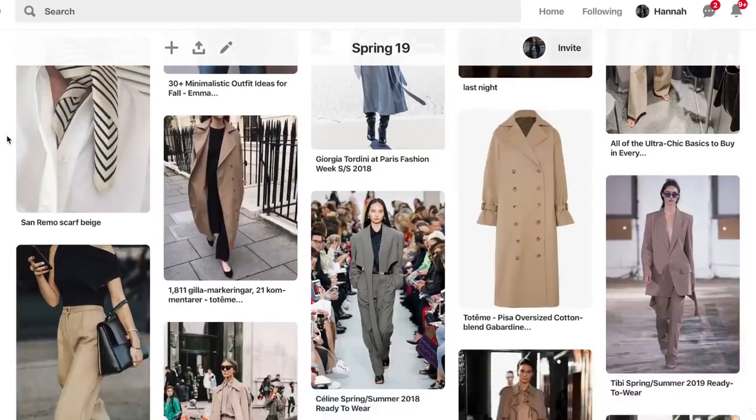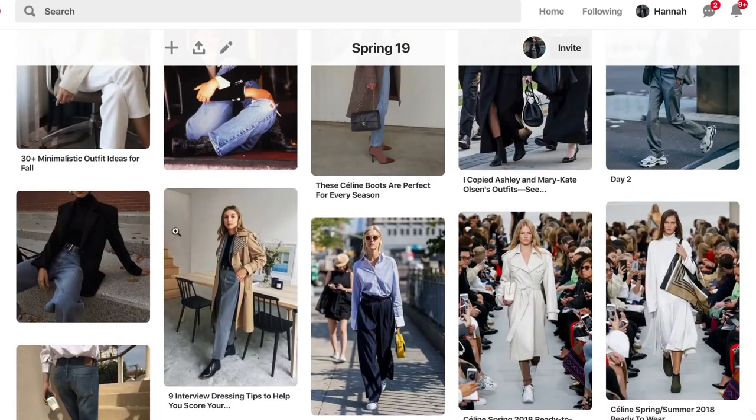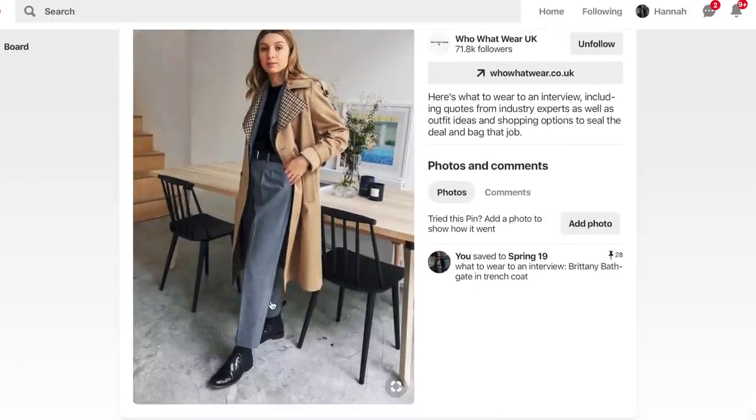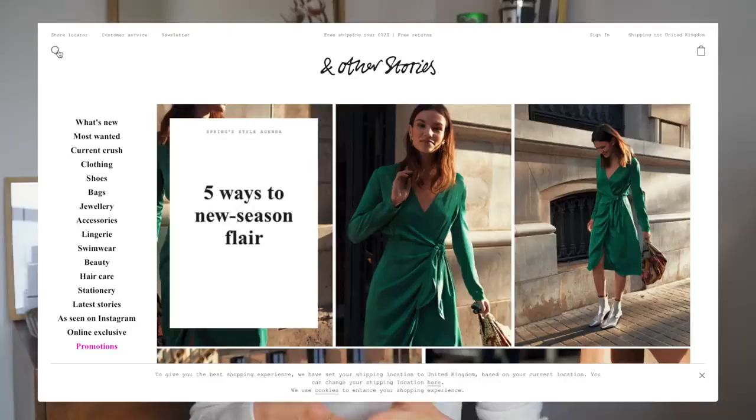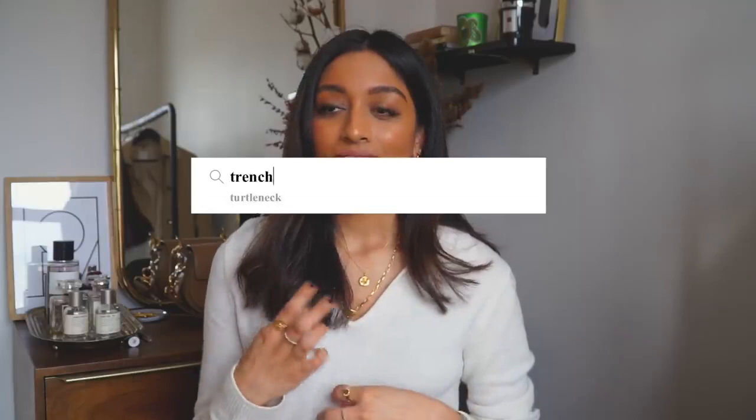Once you've created your inspiration board you start to see a pattern — things you're gravitating towards, trends you like, and an idea of your personal style. That's a really great way to curate your wardrobe because you have a sense of what you want to reflect and can find pieces to help you achieve that. The internet is literally your resource, with so much inspiration out there.